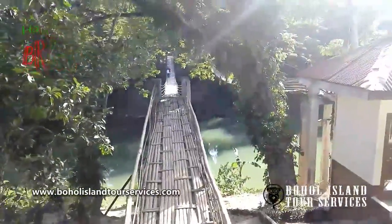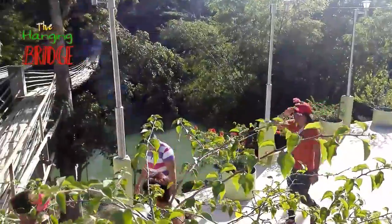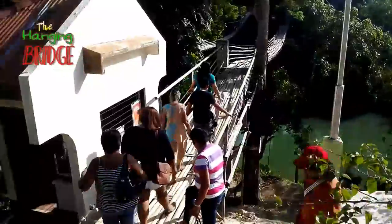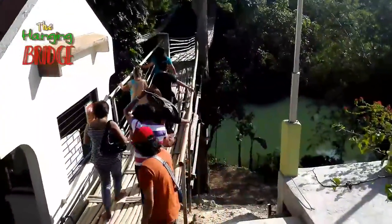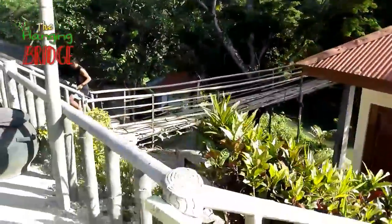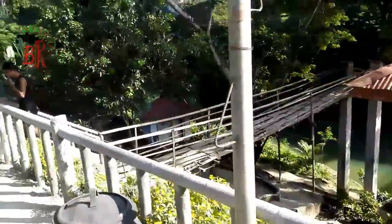For first timers, crossing it resembles a fear factor experience because the bridge is constantly swaying. If you are adventurous enough, you can even run while crossing. It is advisable to have your pictures taken prior to crossing or after reaching the other end.